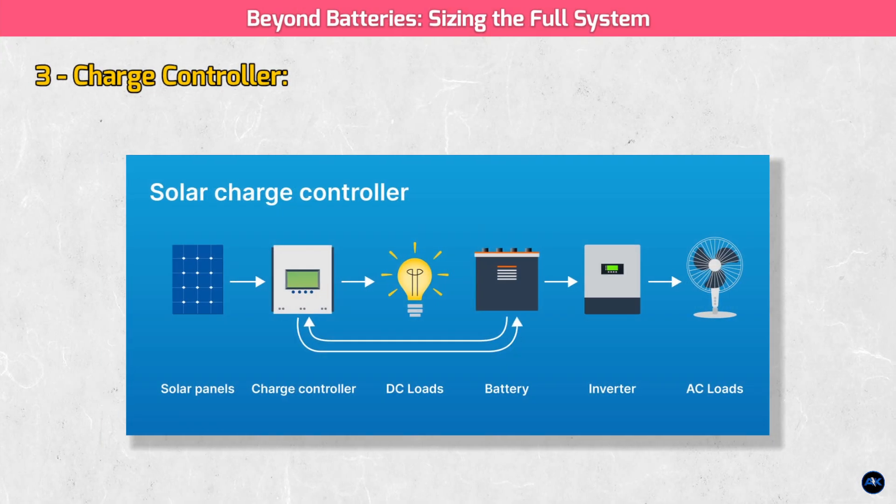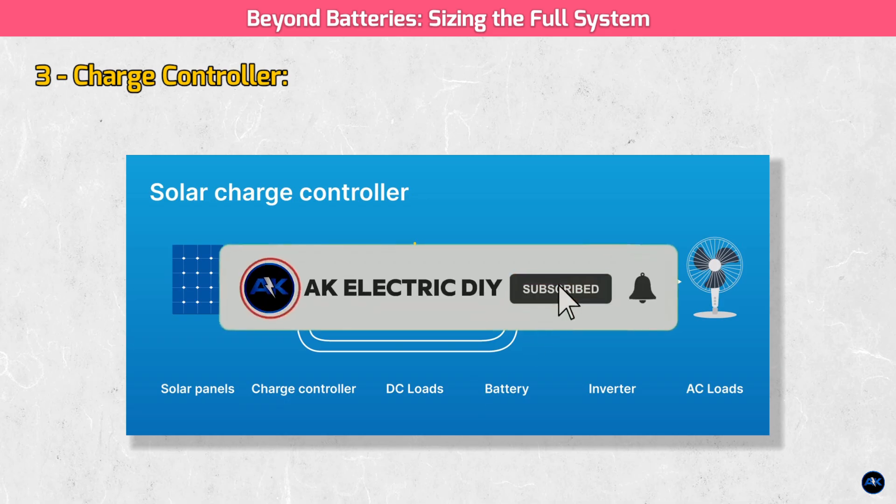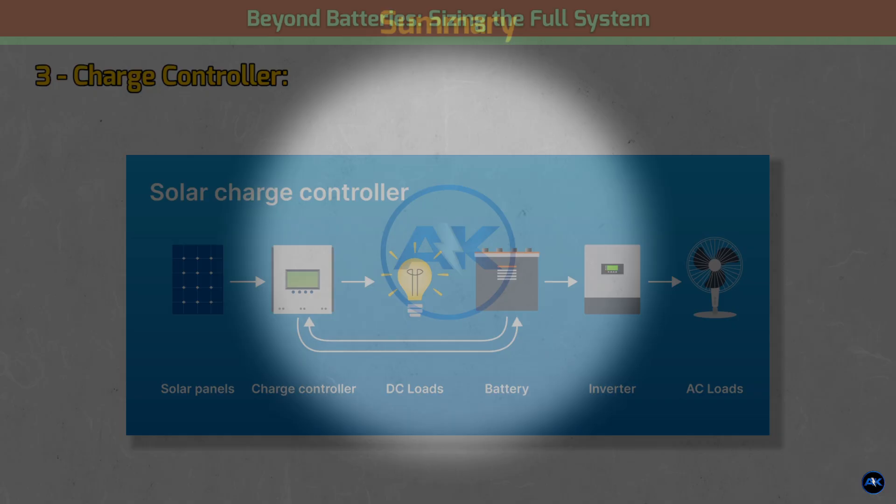I hope this in-depth guide helps you on your path to energy independence. If you have any questions or want us to analyze another specific scenario, drop a comment below — we love hearing from you. If you found this video helpful, please hit that like button and subscribe for more content on solar, batteries, and all things renewable energy. Thanks for watching and we'll see you in the next one.